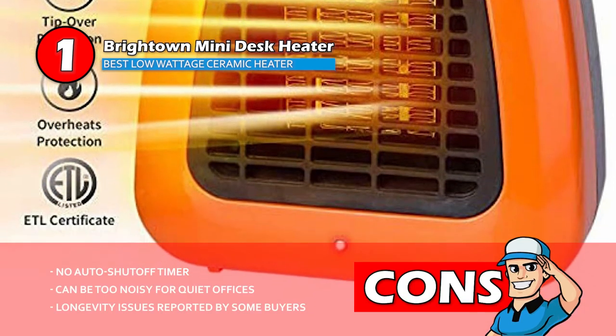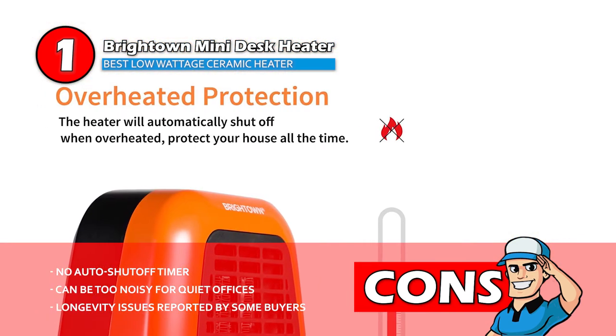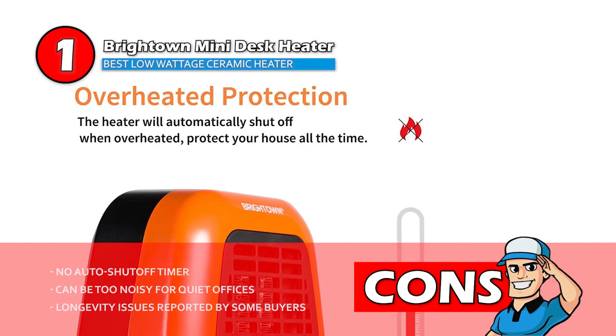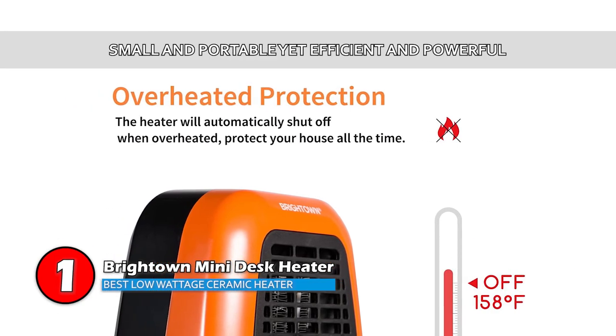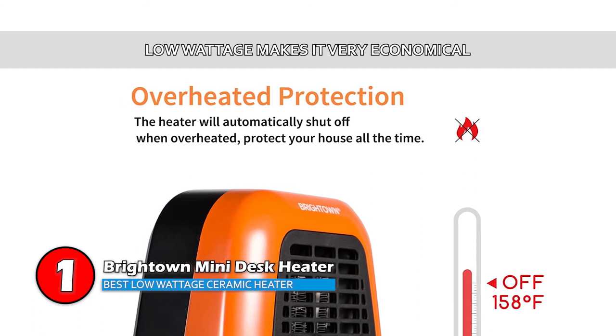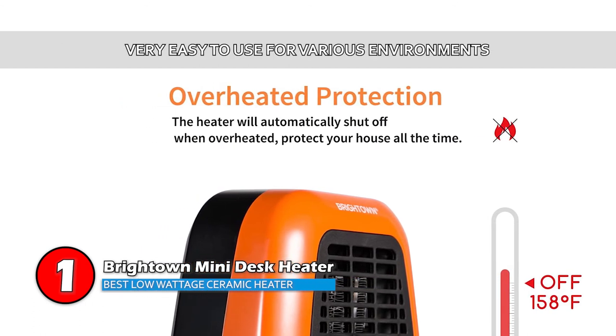However, there's no auto shut-off timer, it can be too noisy for quiet offices, and longevity issues have been reported by some buyers. The bottom line is this unit is small and portable, yet efficient and powerful. Its low wattage makes it very economical, and it's very easy to use for various environments.